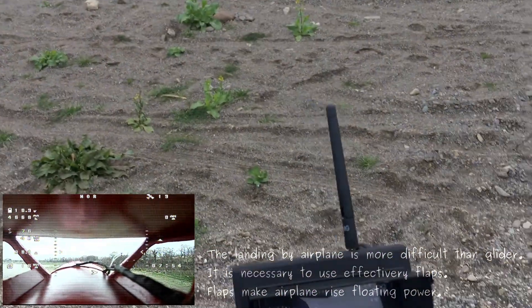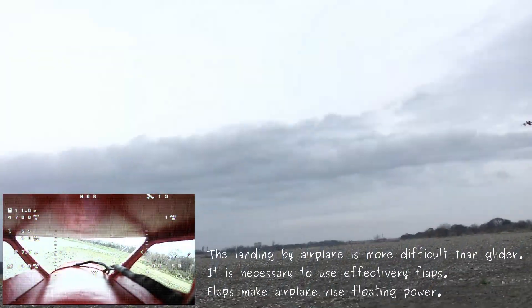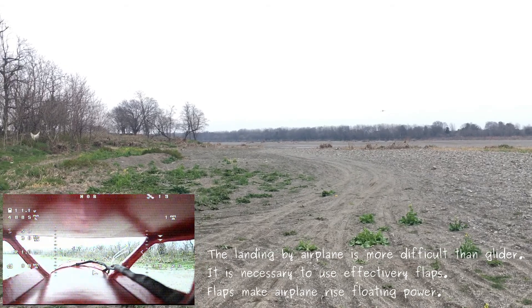The landing by airplane is more difficult than a glider. It is necessary to use flaps effectively. Flaps make the airplane ride floating power.